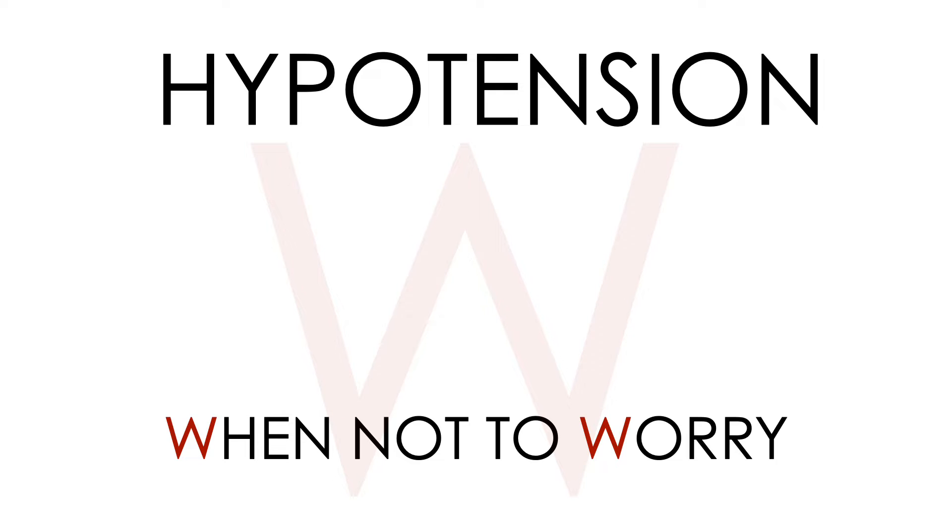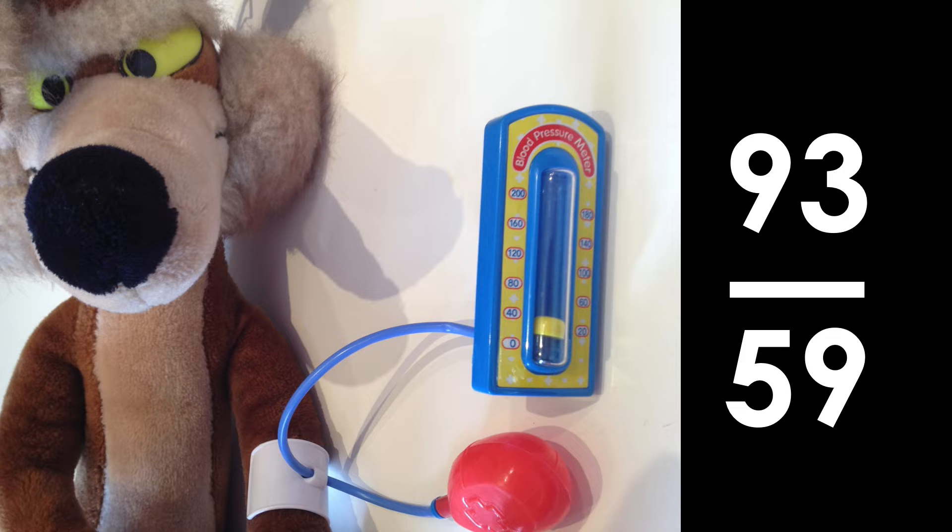But just occasionally, we might be asked to review a patient with a low blood pressure who looks very well, perhaps before they go from the emergency department to the ward. They might be a very thin, young, female patient — it might be a normal blood pressure for them. So how do we know when to worry about hypotension? That's what this video is about.